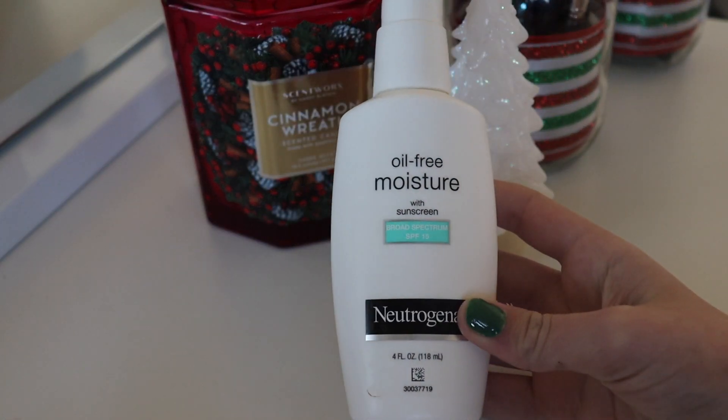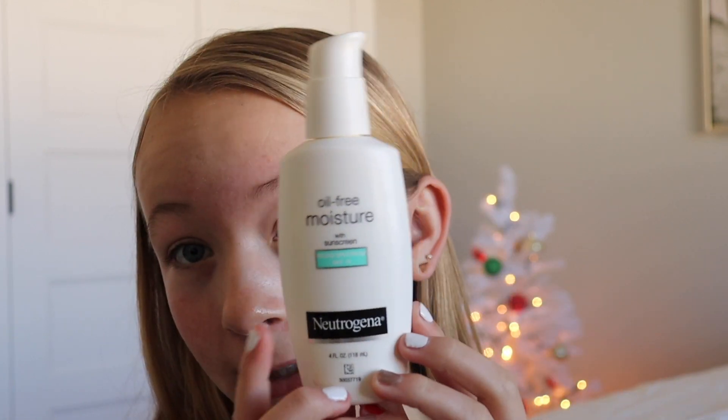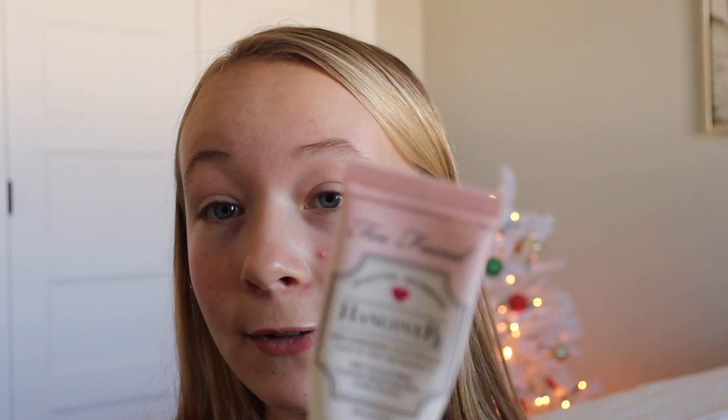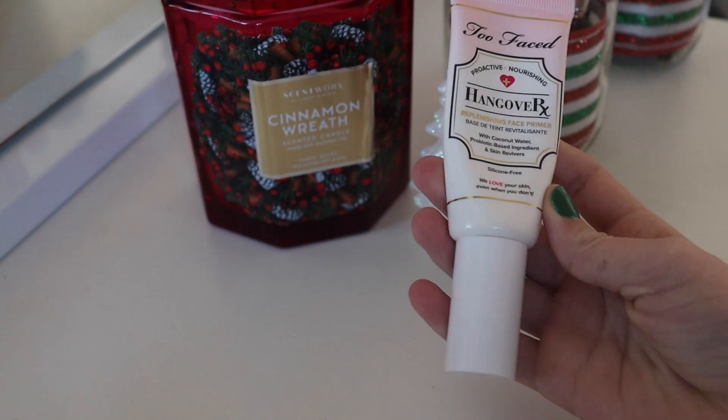I've zoomed in and as you can see there's my cute little Christmas tree in the background. So the first thing that I use is — I'll show you — I use the oil-free moisturizer with sunscreen from Neutrogena. No matter if it's winter, summer, or fall, you always need to have sunscreen. I've already applied that. Next I'm going to use primer — I'm going to be using the Too Faced Hangover primer. I absolutely love this primer. I actually have like five bottles of these in travel size, normal size, and big size.